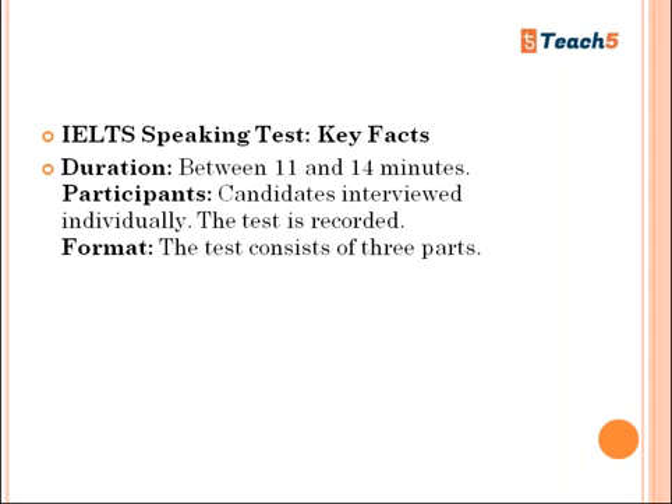Part One is a one-on-one interview — a basic conversation. They may ask simple questions like what's your name, where are you from, what are your hobbies, what's your favorite food. Part Two is a topic round where they give you a topic and ask you to speak on it for two minutes, with one minute to prepare. Part Three is a discussion based on what you spoke about in Part Two.